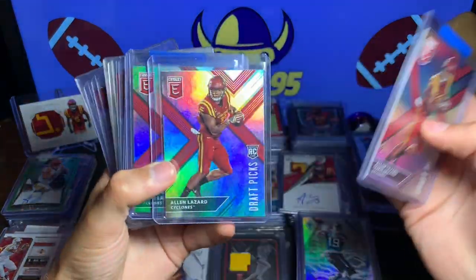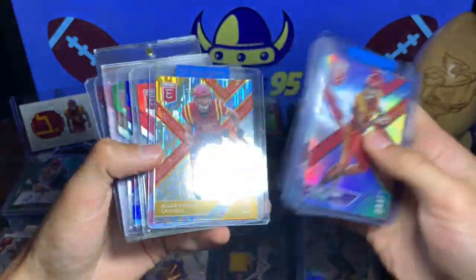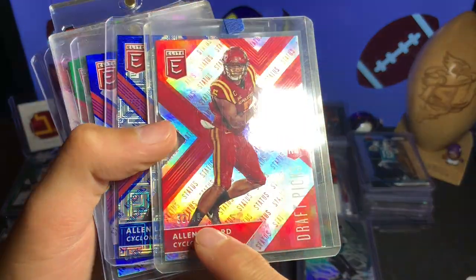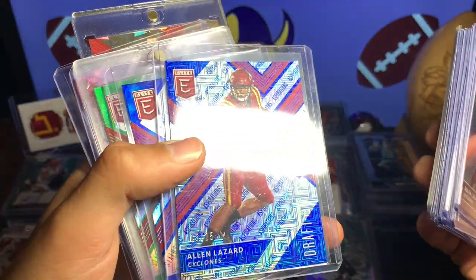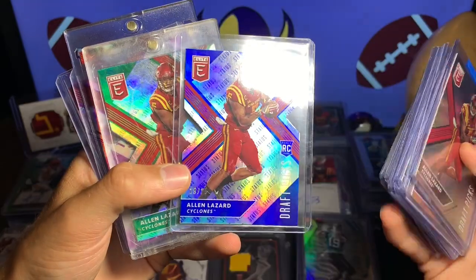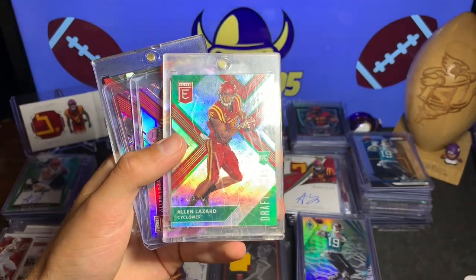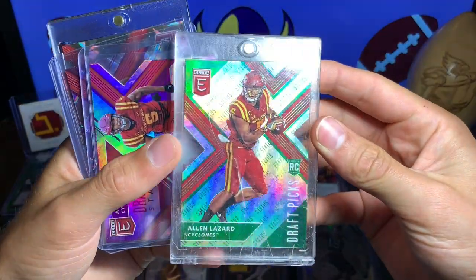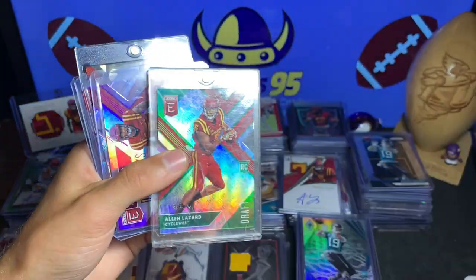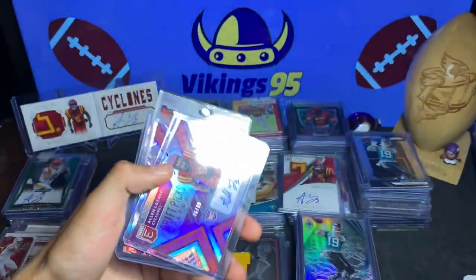So there is my Leaf — that is the start of the PC. Here is the Elite: base, base, base, base, base, orange die-cut parallel, base, another orange Draft Picks parallel, the red — this is numbered out of 49, 15 of 25, beautiful Aspirations out of 25. This is the Status die-cut out of 25 — it is actually numbered 25 of 25. And then we do have the 3 of 5 green Status parallel, also a die-cut, in a dirty top loader but the card is staying safe.